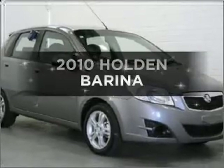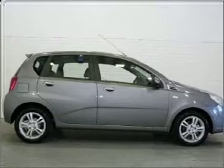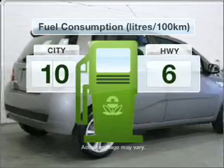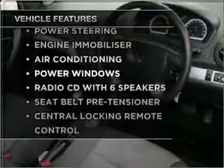Researching the market for a 2010 Holden Barina. If you're looking for a vehicle with great attributes, look no further. With a reliable engine, optimise your fuel economy with this vehicle. Plus enjoy these notable features that are included in this ride.